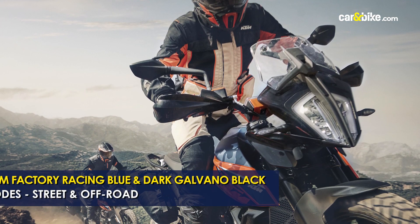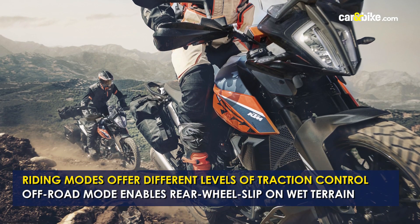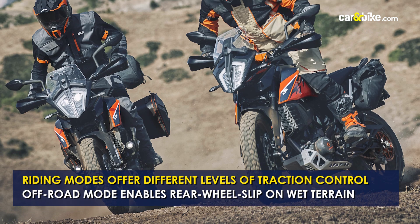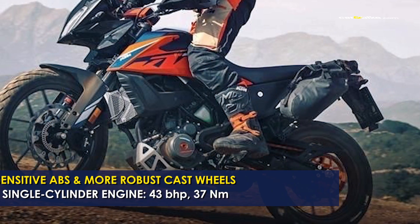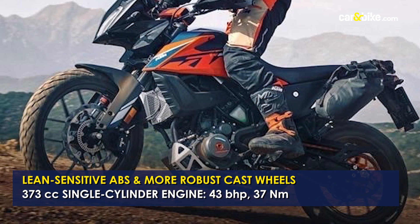The off-road mode allows a degree of rear wheel slip to enable easier use of the bike in loose or wet terrain. The off-road traction control will also remain activated even in the event of a brief stall or fall, which wasn't the case earlier. Other features include lean-sensitive ABS and more robust 5-spoke cast wheels.